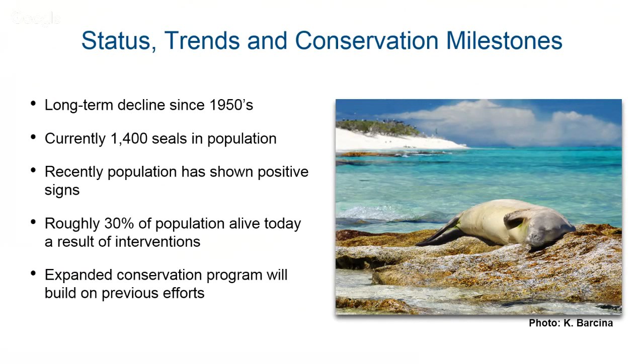That decline continued well into the early 2000s, and now it's kind of slowed down. During that time, a lot of great science was done. We now have what is the most proactive marine mammal recovery program on the planet. Primarily successful because we have a lot of support from many people and agencies. All of the work that this collective ohana has done has resulted in about 30% of those animals alive today being here because of some sort of intervention.